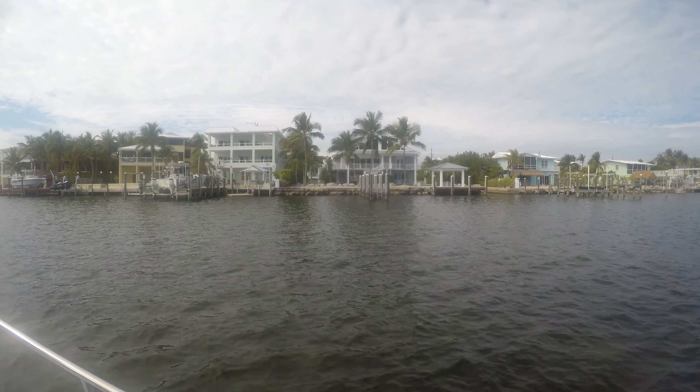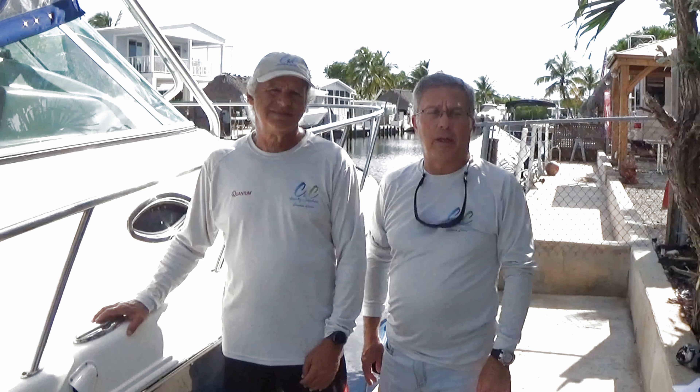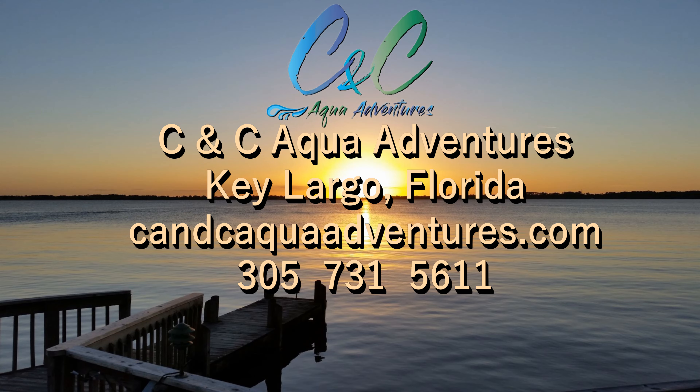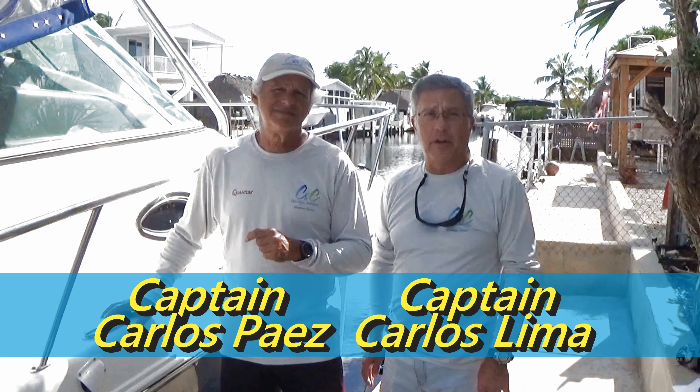Eventually we will make our way back to our home port. We hope this information was helpful to you in case you're interested in getting a charter with us here in the Florida Keys. You can contact us at area code 305-731-5611 and we will specialize a trip just for you. Or you can go to our website at www.cncaquaadventures.com. We hope to see you very soon here in the Florida Keys at CNC Aqua Adventures in Key Largo.